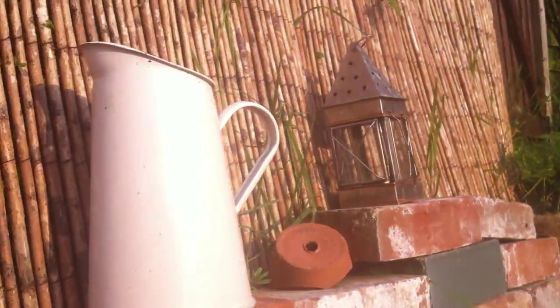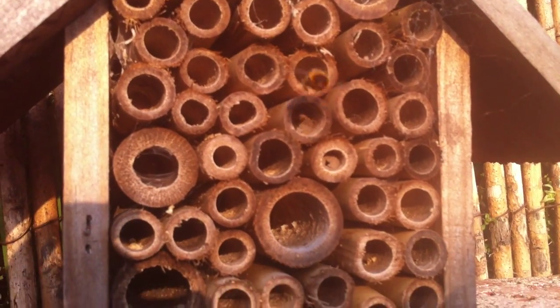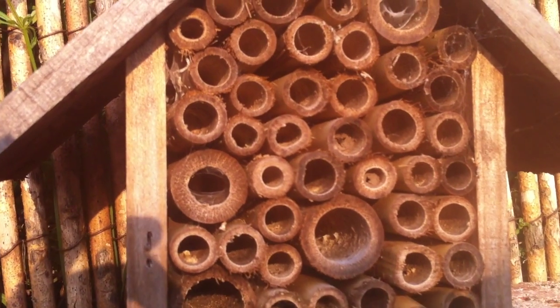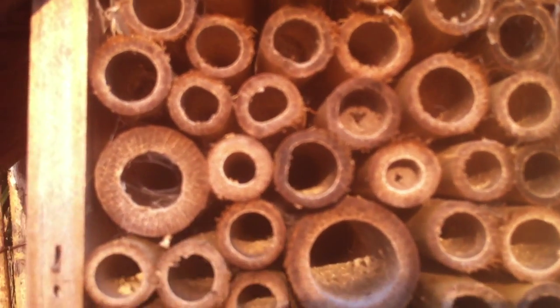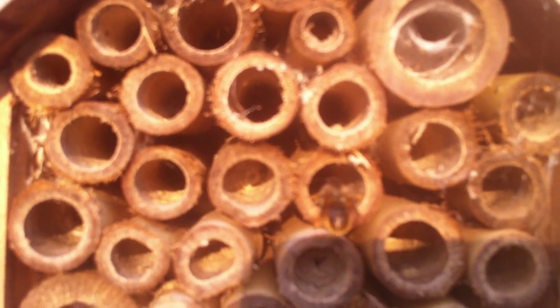Really valuable pollinators for our apple trees. They're just so cool. I want to see if I can show you what they're doing — let me see if I can get inside the tube. Oh, you can see that one coming out backwards!